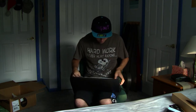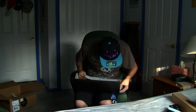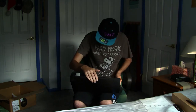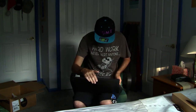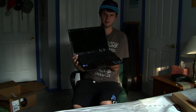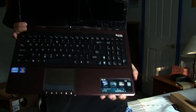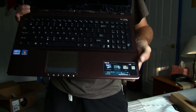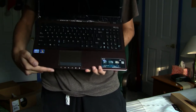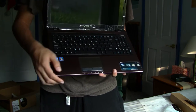Holy balls, this is awesome! There's an open view of the computer. See? Number pad, right there in that general area, there's a number pad. Touch dial.